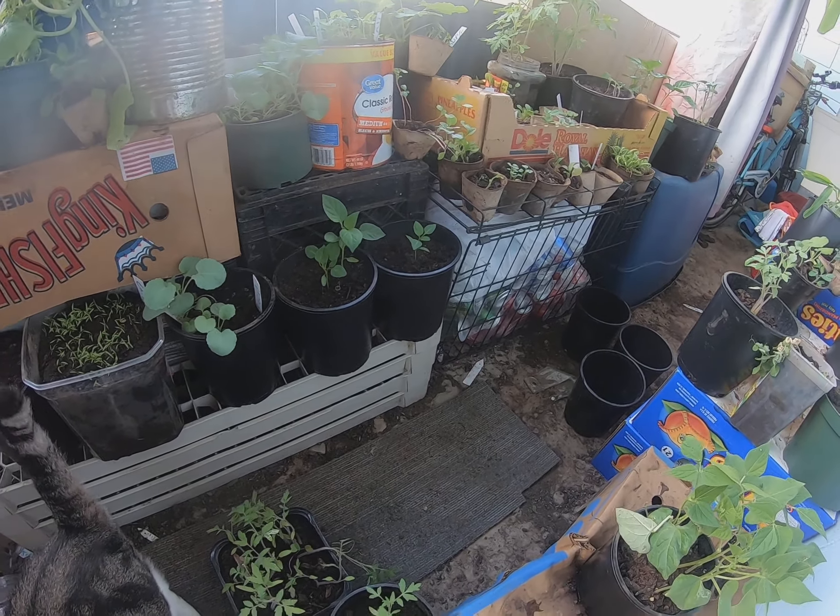Anyways, this is corn. This is Moses. Check out another video — we'll plant some catnip. We'll see you next time.